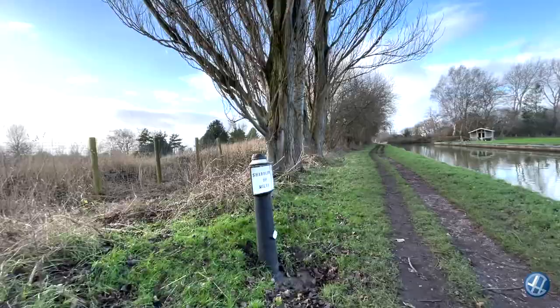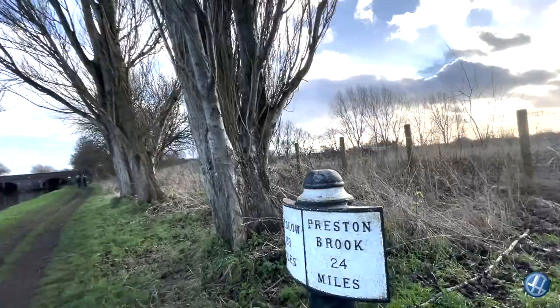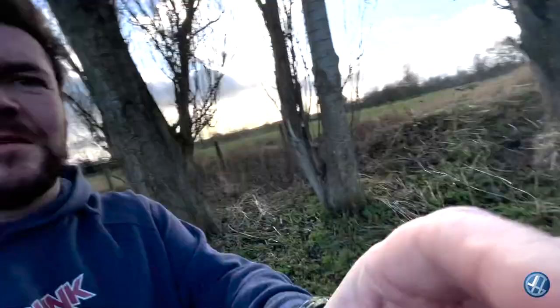Here we are again at the Trent and Mersey Canal. The closest town to here is actually Sandbach, which is just up this way. This canal was built to connect the River Trent to the River Mersey, and it was first used in 1777.